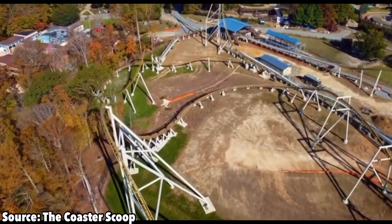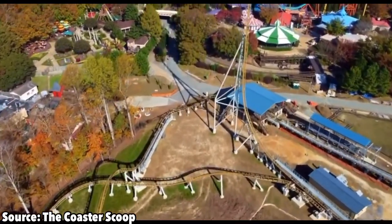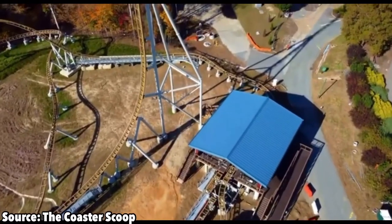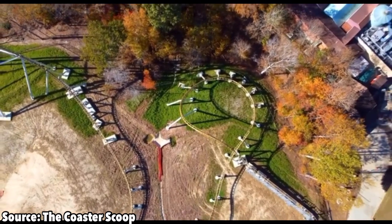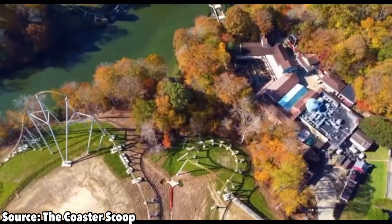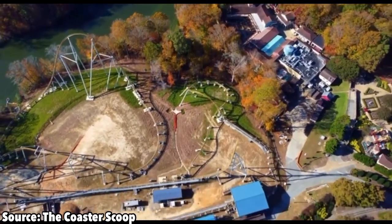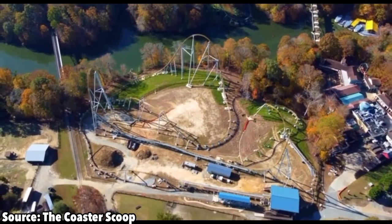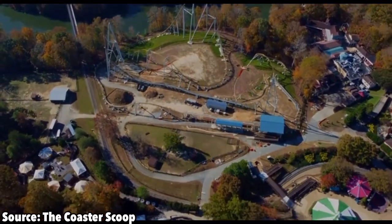A concern that many have regarding this coaster is its reliability. Since this is an Intamin, and Intamin and unreliability are connected at the hip, many are speculating that this coaster might have a lot of downtime, and for good reason. A lot of Intamin's coasters, both past and new, have not had the best track record in terms of reliability. But since this project got delayed by a year because of the Rona, BGW has had a whole other year to work out the kinks on this coaster, so hopefully it goes over well.